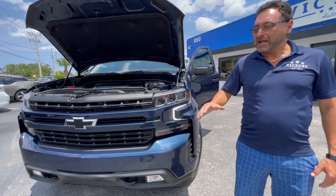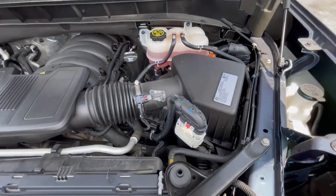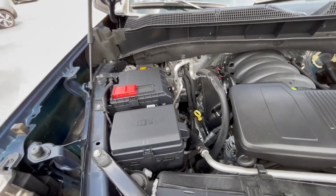We have this amazing Chevy Silverado. It's a 2021. This is a 5.3 liter V8 engine. It's one of the best Chevy engines ever made.